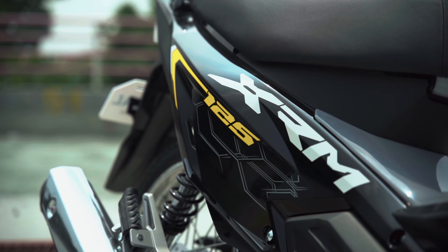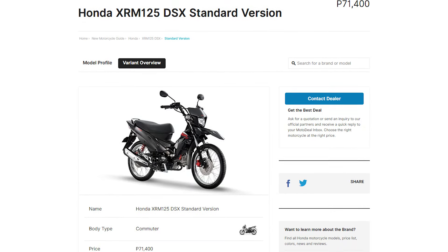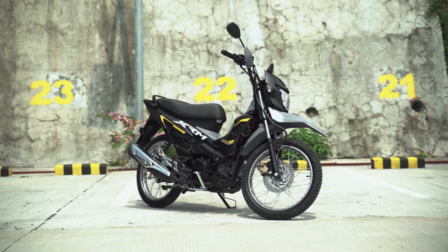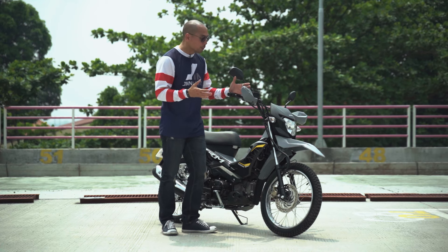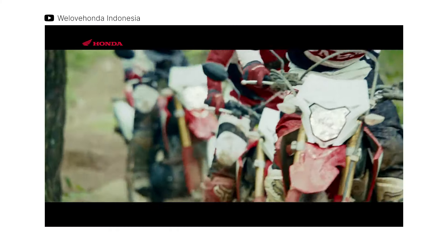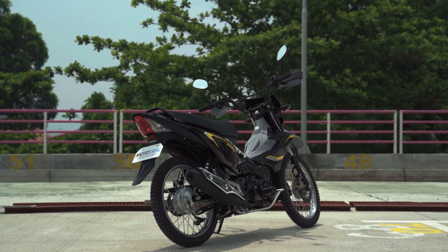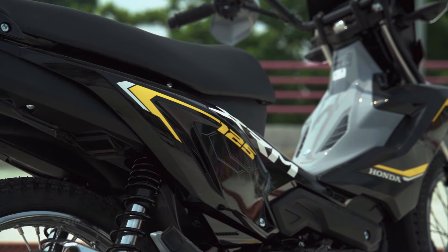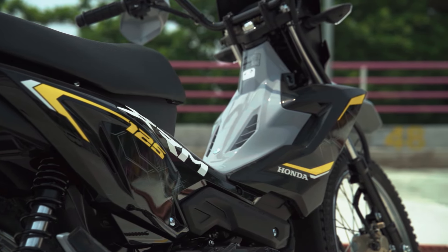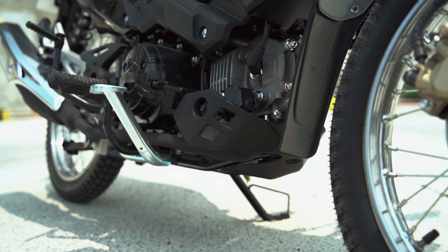The new XRM 125 comes in three variants: the Motard, the Dual Sport, and the Dual Sport Extreme. What we have here is the Dual Sport, or DS. Some updates you may notice right away are the new headlight and signal light — patterned after the famous CRF150. The body panels are wider and better than the previous model, and there's a new under-cowl protector to protect the machine. Very modern and tough.